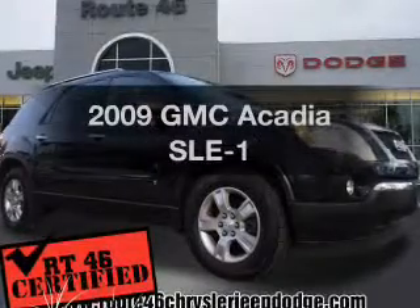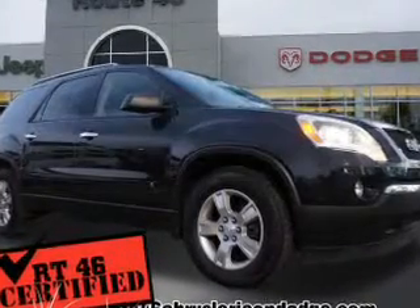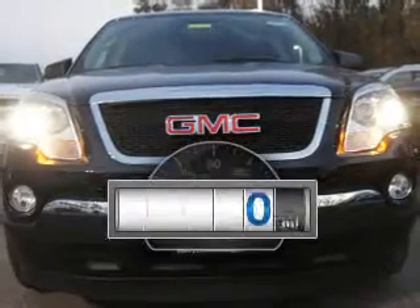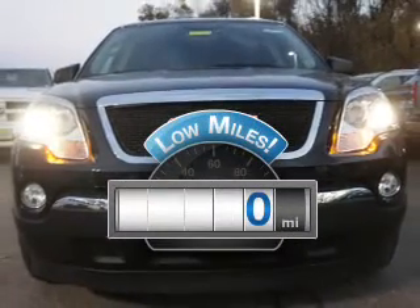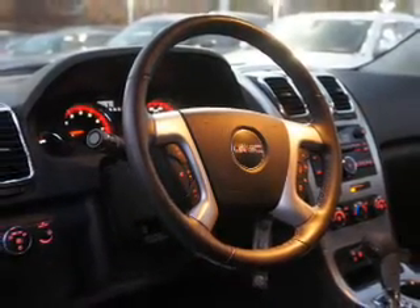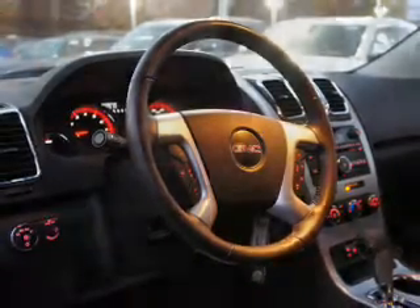Check out this 2009 GMC Acadia — everything you need under one roof with this great vehicle. Low mileage is an important factor in your purchase, and this vehicle delivers a low odometer reading. The powertrain includes all-wheel drive with a solid six-cylinder engine driven by a six-speed automatic transmission.